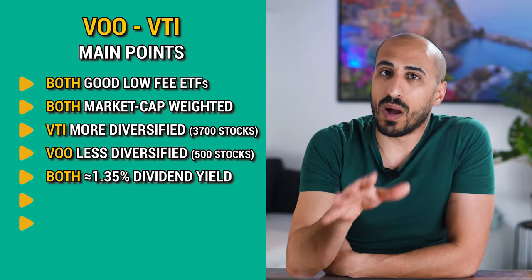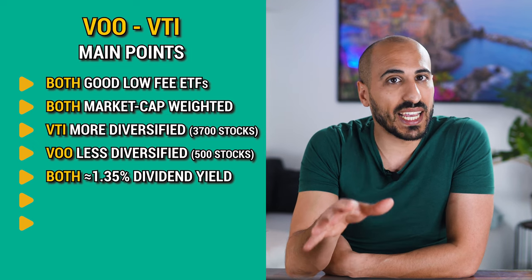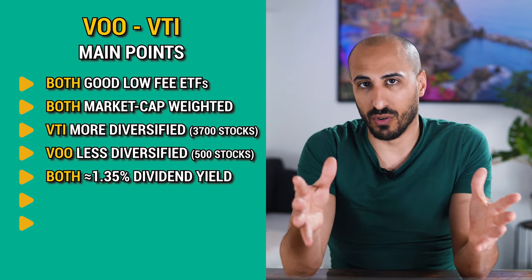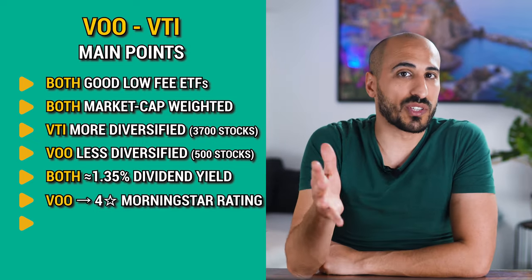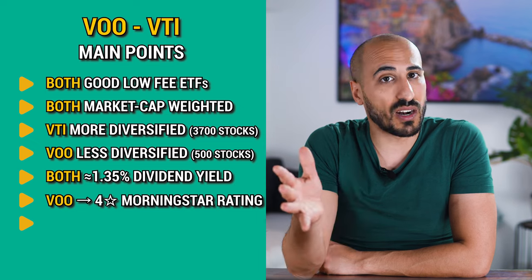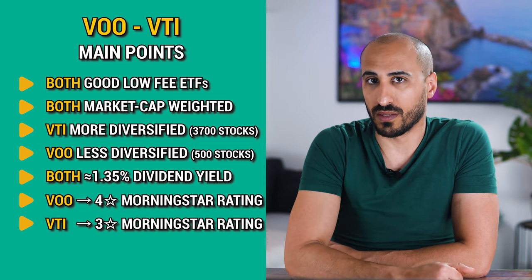VTI and VOO offer almost the same dividend yields — 1.35% for VTI and 1.36% for VOO — and they both pay them quarterly in March, June, September, and December. VOO earns a 4-star rating with Morningstar while VTI earns a 3-star rating.